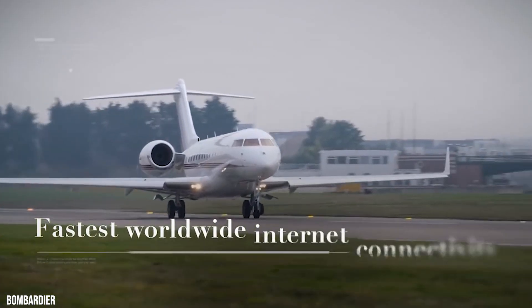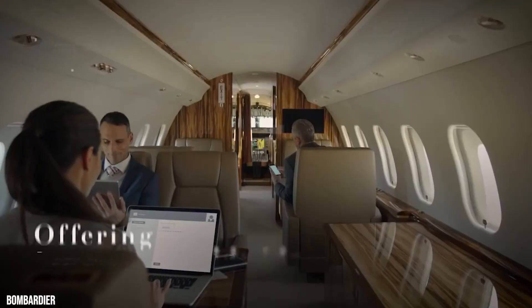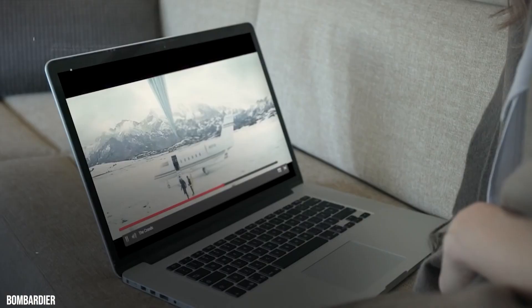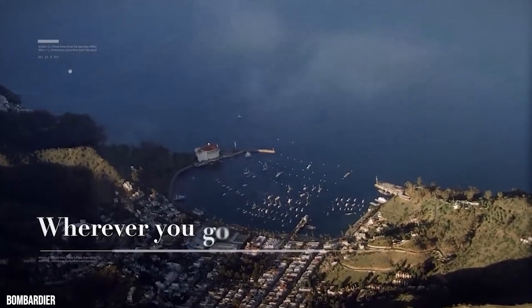With Bombardier's KA-Band technology, you are connected to the fastest internet connectivity in the industry. KA-Band offers worldwide coverage, unparalleled reliability, unparalleled streaming, and hyper-fast connectivity speeds to keep you connected wherever your travels lead you.